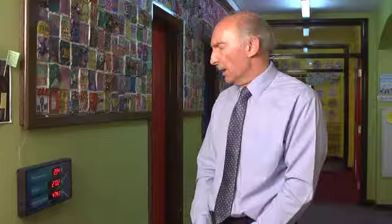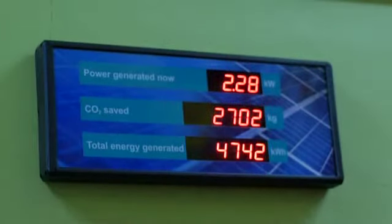The investment in the panels and the fitting here we can use in a large number of subjects, maths in particular, but also history and geography. Our visual display unit, as you can see, is here, so every child passes by this many, many times within each day.